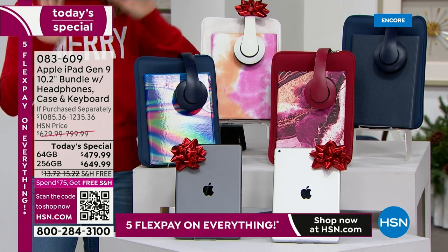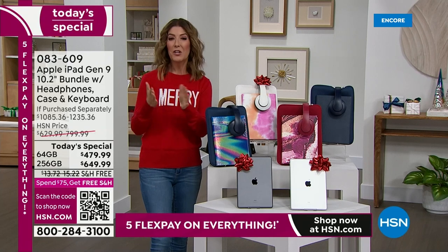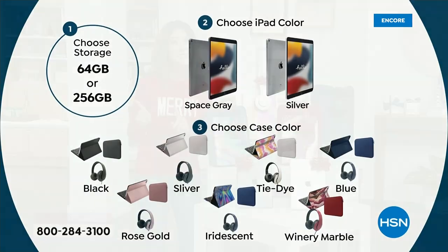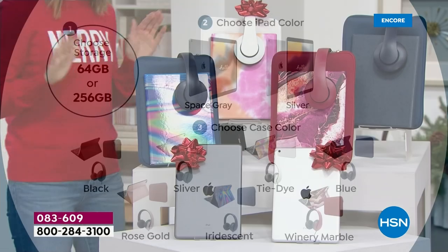Let me show you how easy it is to pick your color and size. Start with your size: do you want the 64 gig or the 256 gig? The 256 gig is four times the size, four times the storage. Once you pick your size, you pick the color of your iPad — space gray or silver? Then you're going to choose your case and accessory color. We have three prints and four solids.